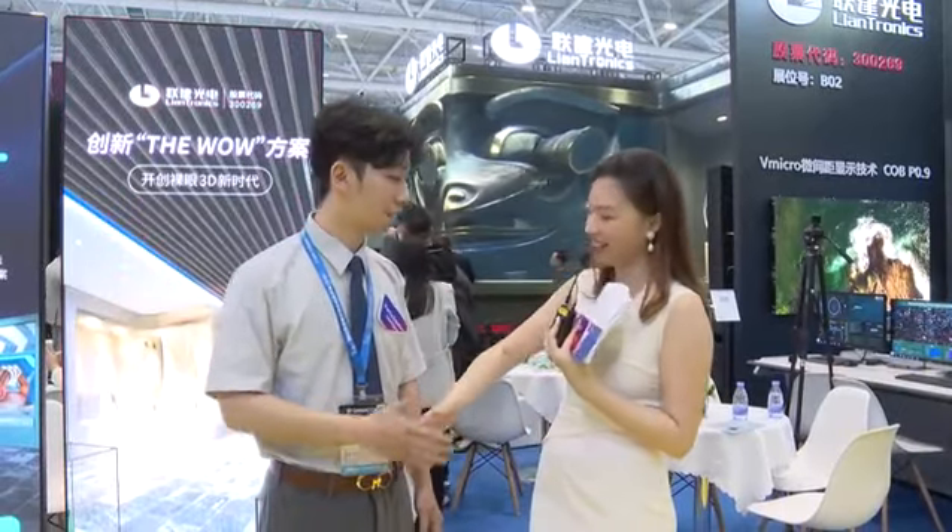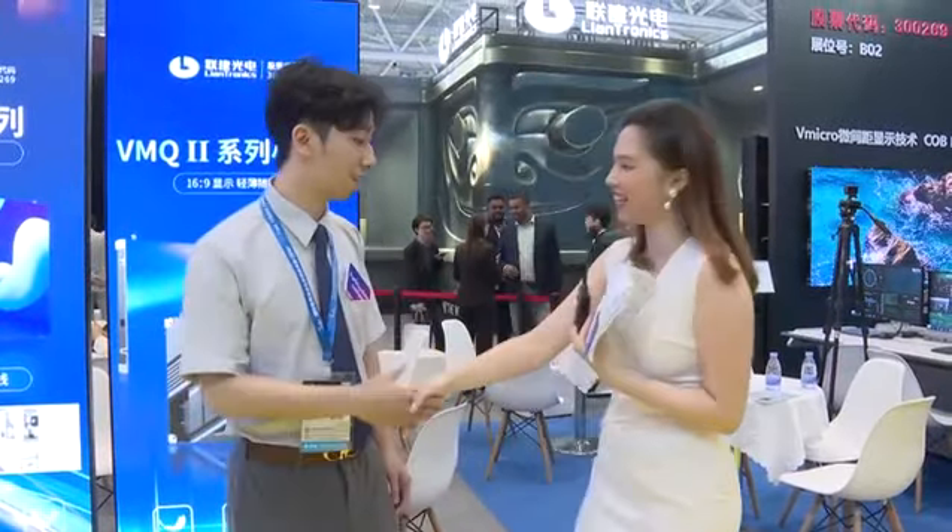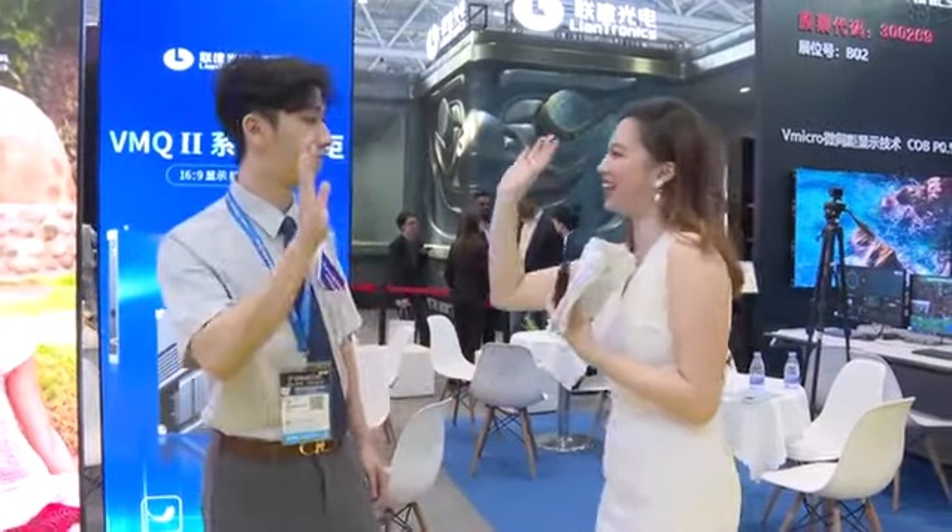Thank you so much for your clear and detailed introduction about your company and your best-selling products. If you want to know more about their brand and products, just contact them on their website, the ISLE International website, or come to their booth. This is Jay from LianTronics — contact me! See you next time, Jay. Thank you so much. Bye!